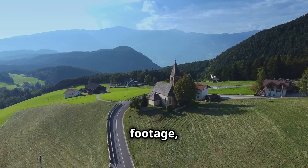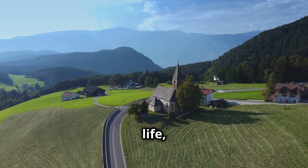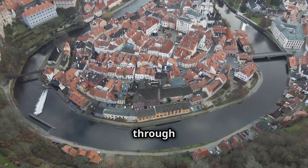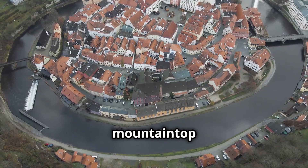The drone footage, with its unique perspectives and immersive quality, brings these destinations to life, allowing you to envision yourself exploring the cobblestone streets of a medieval town, hiking through a pristine alpine meadow, or simply soaking up the views from a mountaintop terrace.